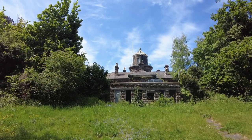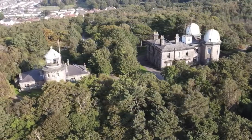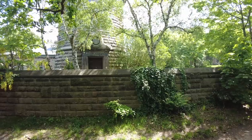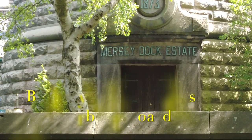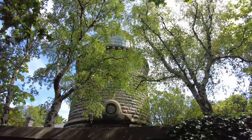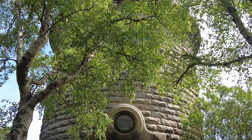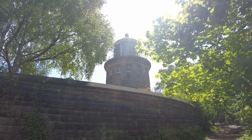What an absolute beautiful building that is - the Victorians certainly knew how to build them. Coming round to the front of the lighthouse, you can see the date it was actually built. On the building it reads 1873, Mersey Dock Estate. You can just make out at the top of the lighthouse where the light would have been. What an amazing building that is.